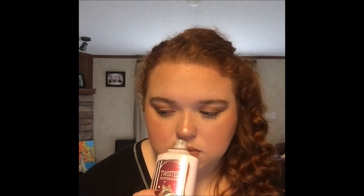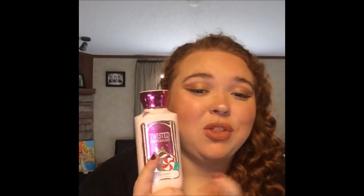The next one is Twisted Peppermint lotion. When you open it, you just get a very strong smell of peppermint. The top note is peppermint; the heart notes are mint and white sugar; and the base notes are vanilla, musk, and balsam. I don't really get the balsam, but mint is definitely front and center.